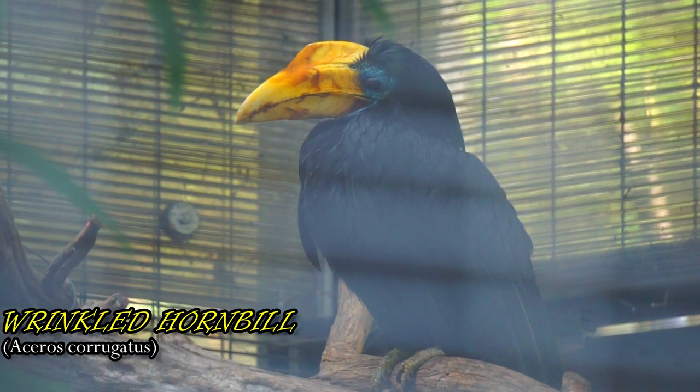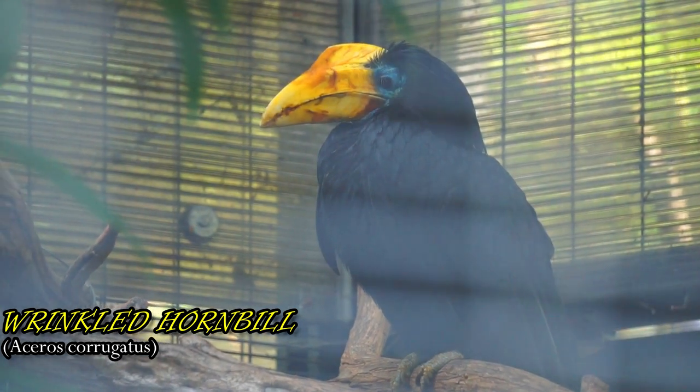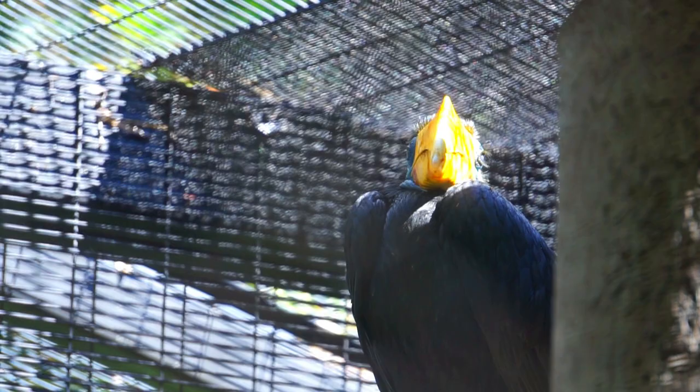Though this species is still in stable condition, forest fires and illegal logging have destroyed much of this bird's habitat.